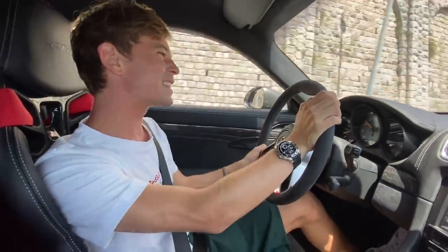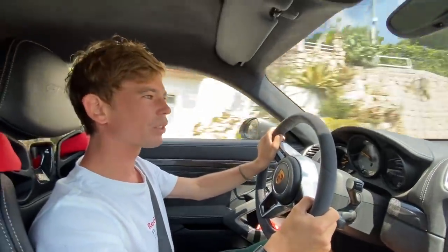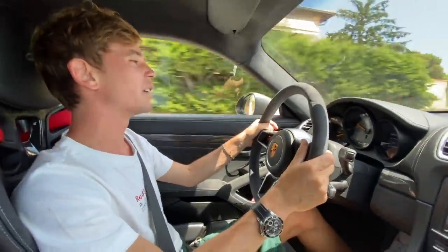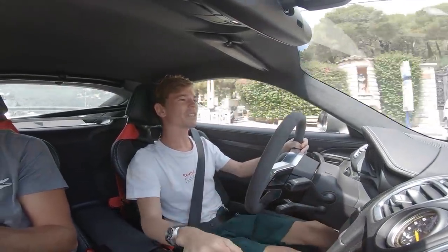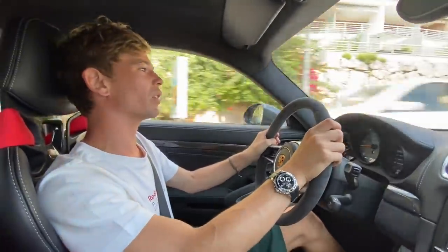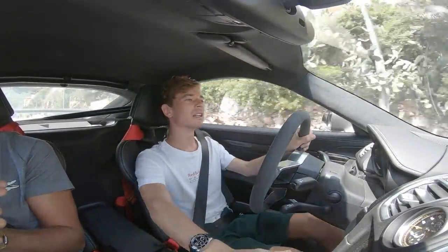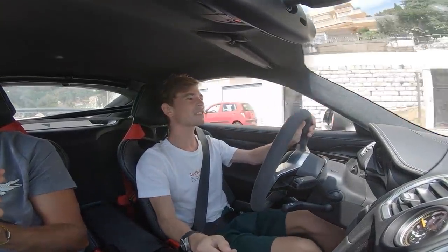There aren't too many aftermarket exhaust options for these, but I don't think you necessarily need to change the exhaust — they sound so great. The chassis is so complete: there is no roll when going around corners, and the feeling through the steering is just unreal. It's so communicative — you know exactly what's happening through the steering wheel — you get just the right amount of feel, and it doesn't take a toll on the daily drivability.